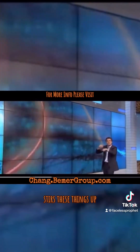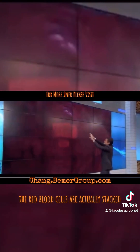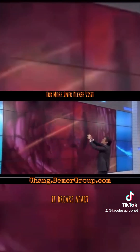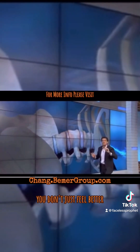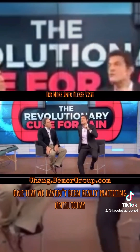When the magnetic field turns on, it activates ions — charged particles — and their proteins and signals. These charged particles bring in nutrients and influence blood supply. The red blood cells are stacked like coins when they're irritated, but when you pass magnetic fields through there, it opens up the blood vessel and breaks apart those stacked red cells, allowing deep healing, better oxygen supply. So the healing process takes place — you don't just feel better, you are better.